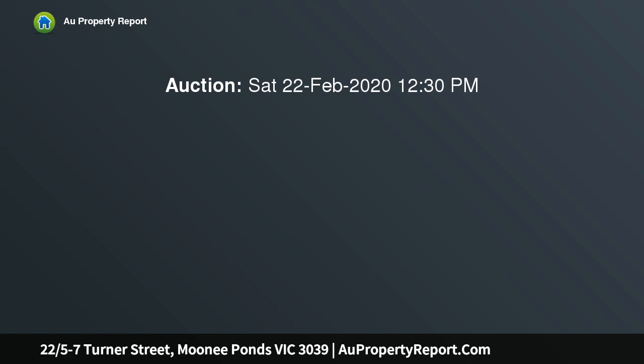Downstairs enjoy a huge living room leading to a functional kitchen with great bench space, stainless steel appliances including a dishwasher, separate meals and dining room ready for Sunday night gatherings.